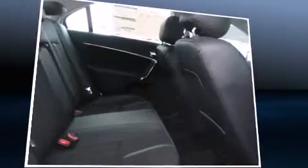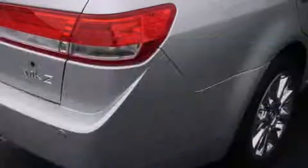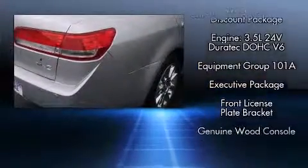You and your passengers will enjoy the stereo system, which includes a CD player with MP3 capability, steering wheel mounted audio controls, and 14 speakers yielding maximum audio versatility.